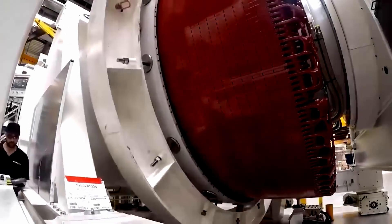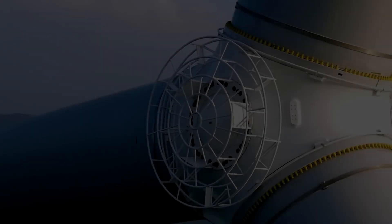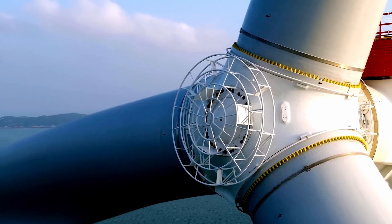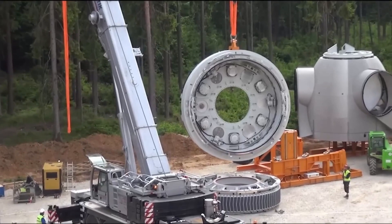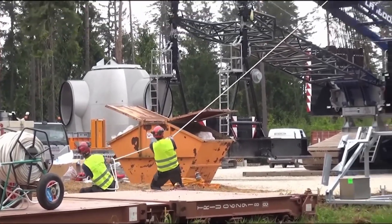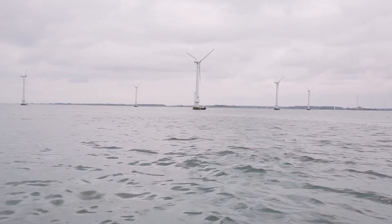So the next time you see a wind turbine, know that you're witnessing the future of energy. From ancient civilizations to modern superpowers, the wind has been with us, guiding us forward. And now it's carrying us toward a future powered by clean, renewable energy. The question is: how far will we let the wind take us?